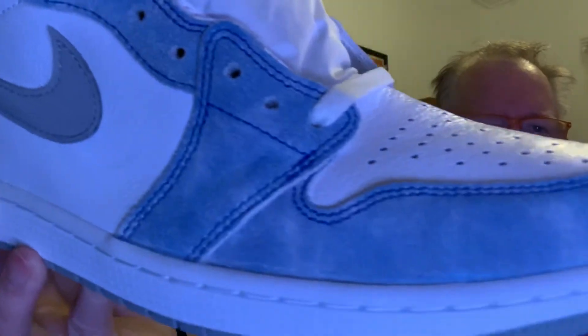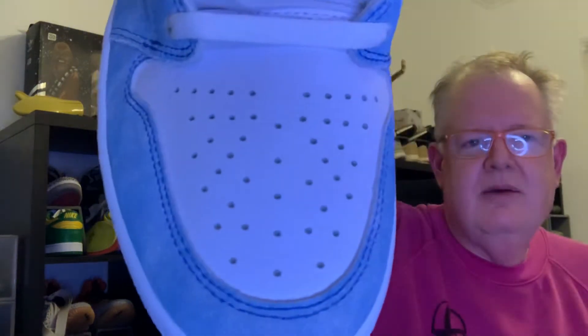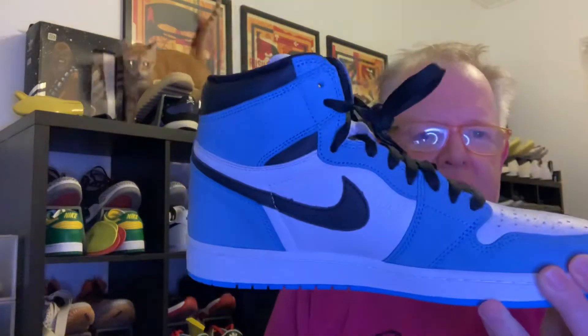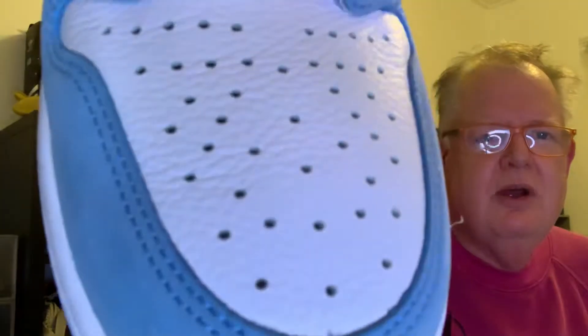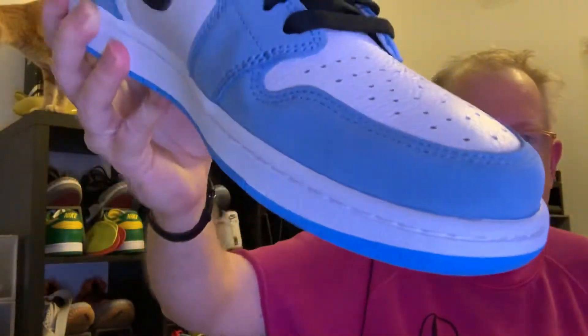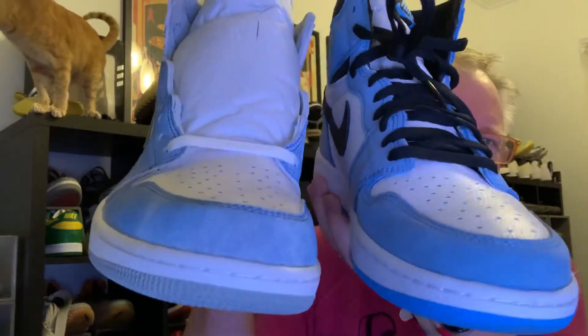One comment I'll make — as Toby is telling you behind us — is that the leather is good quality, but compared to the University Blues that came out a month ago, there's definitely a difference. The University Blue has a much better quality leather. You can see there's more of a tumbled leather on the University pair — much higher quality. I'm not even sure if it's vegan leather on the Hyper Royal, but the University's leather itself is a higher quality.